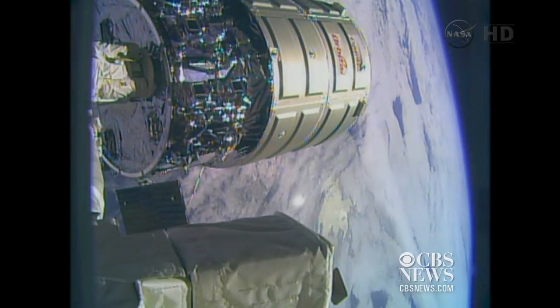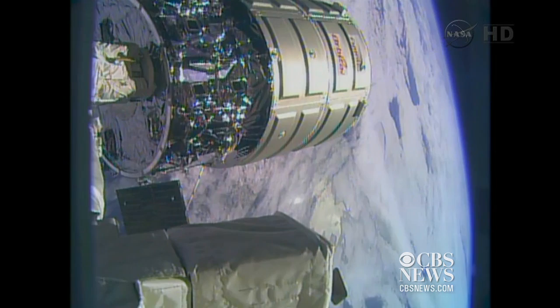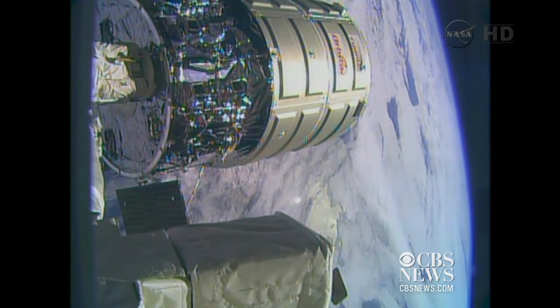This is the team here in Mission Control reporting. Release is in progress. Should be seeing that separation very shortly.